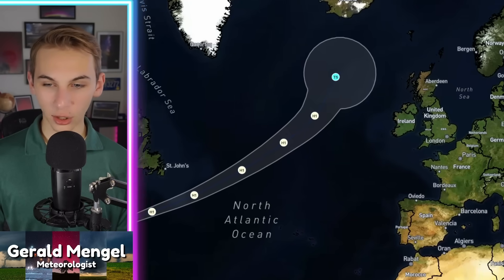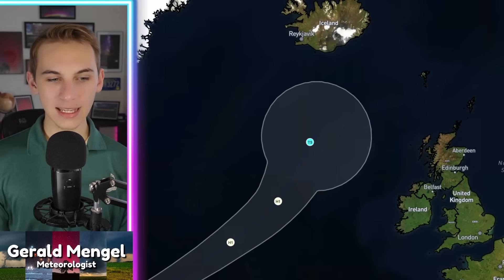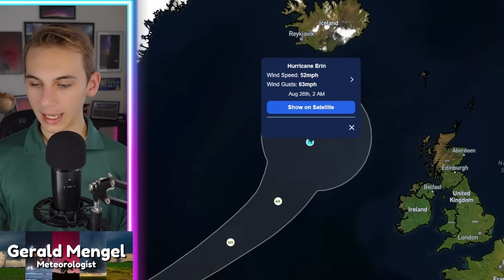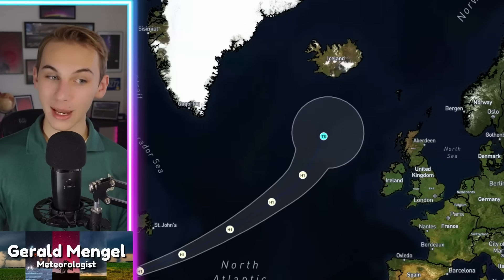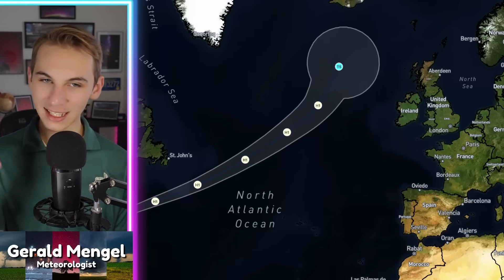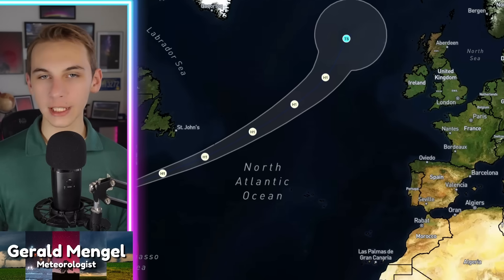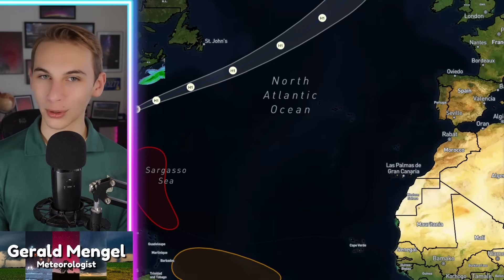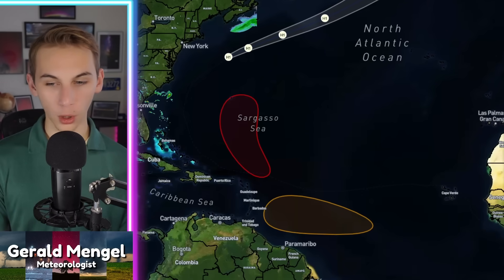Aaron is still expected to curve on up out to sea — in fact, likely not even making an impact into Ireland or the UK — and eventually will be south of Iceland by the time we get about four or five days from now. Aaron's going to start to book it. It will no longer be a problem pretty soon as it gets caught up in the mid-latitude westerlies and brought well up into the North Atlantic, becoming very much no longer tropical as it runs out of those warm waters to work with.